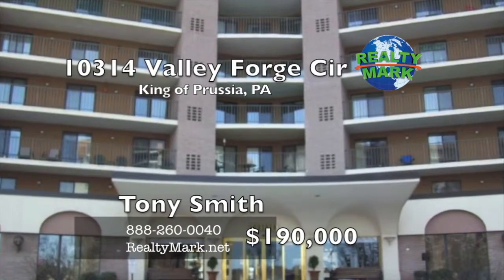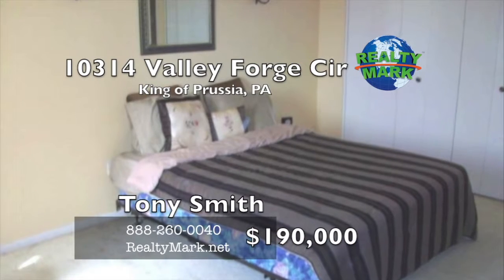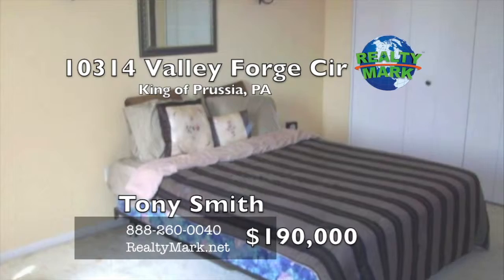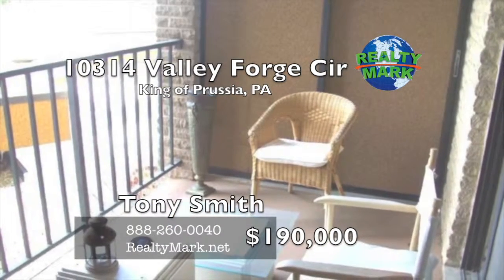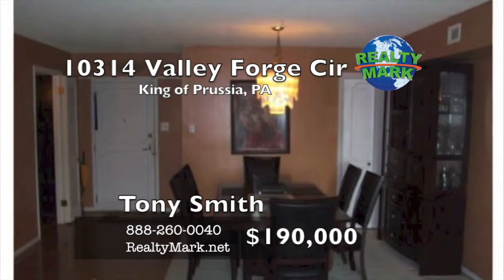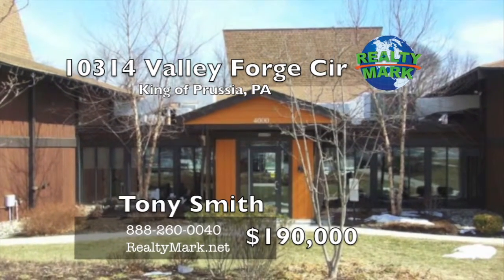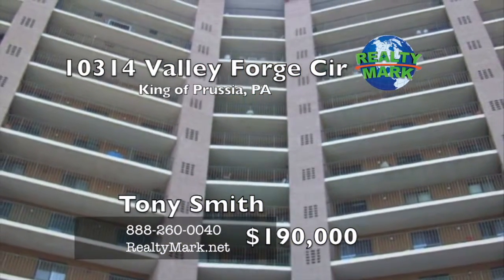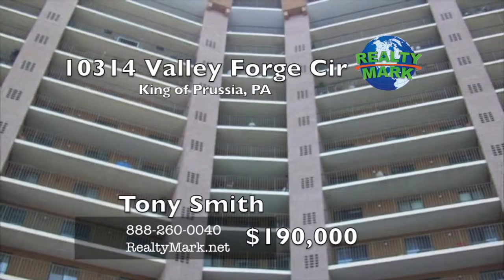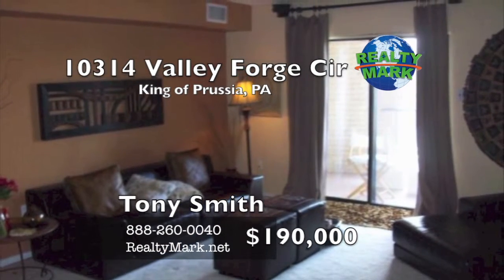This is a well maintained 1,500 square foot condo in Valley Forge Towers. There are three bedrooms and two baths, wall to wall carpeting throughout and an outdoor terrace that you can enter from the living room, dining room or the master suite. There's a 24 hour concierge and an updated clubhouse that includes indoor and outdoor swimming pool, tennis court and fitness room. There is public transportation right on the grounds and it's near the casino and Valley Forge Park. Call Tony Smith for a private showing today.